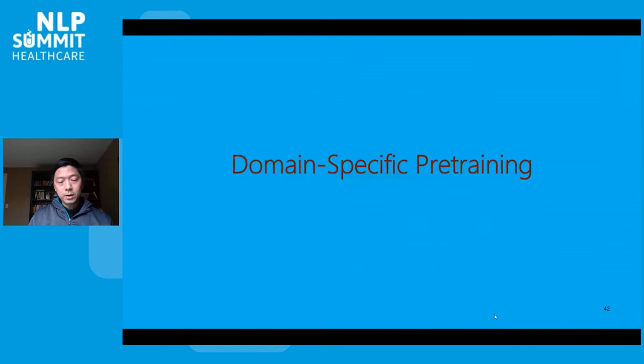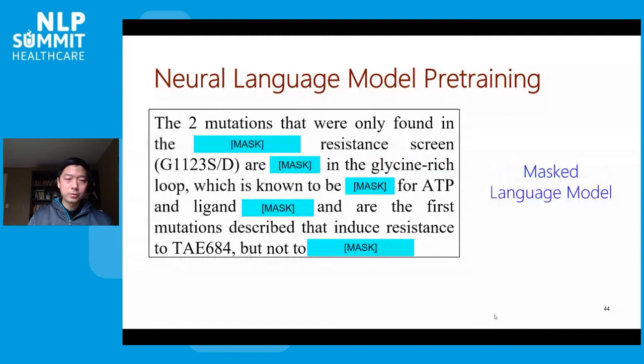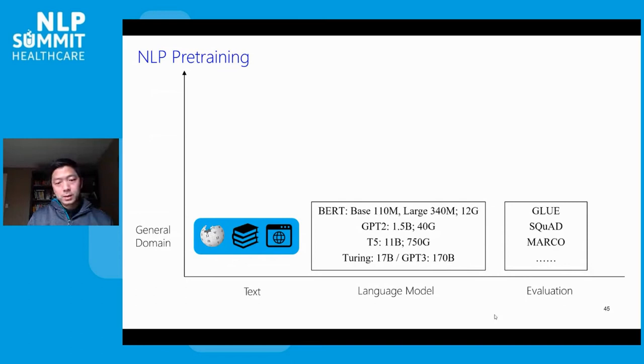Most recently, we started exploring language model pre-training, which is essentially a form of task-agnostic self-supervision. Given unlabeled text, we hide some words and ask the language model to predict them back, forcing the model to capture a lot of the interdependent semantic relations among words. This has demonstrated remarkable success, but the mainstream NLP has been focusing on general domain text such as newswire and the web, with an arms race to scrape larger datasets and train larger models.